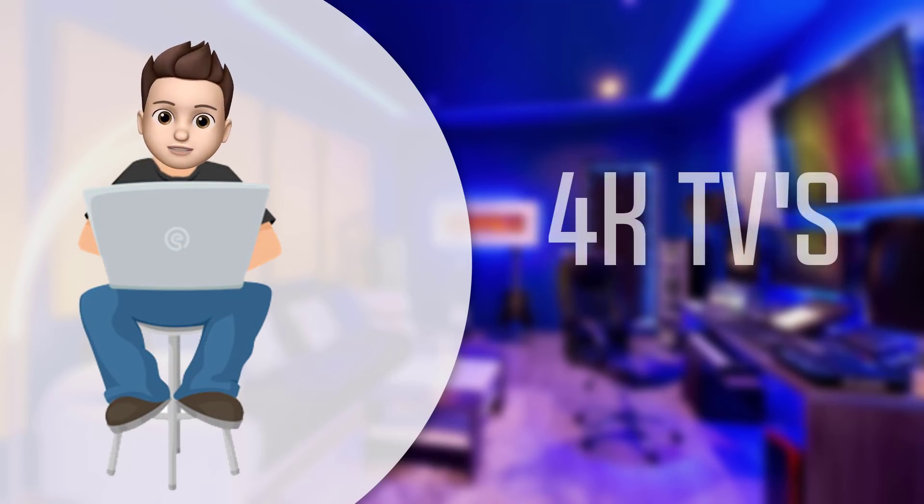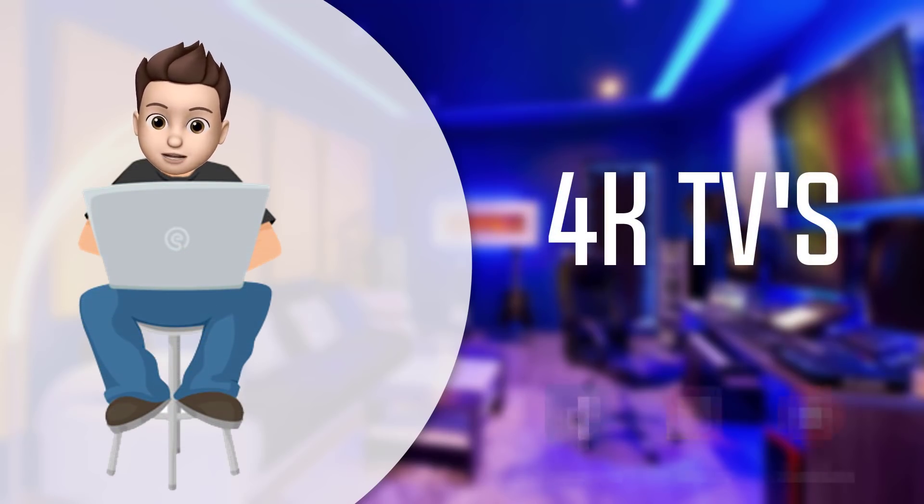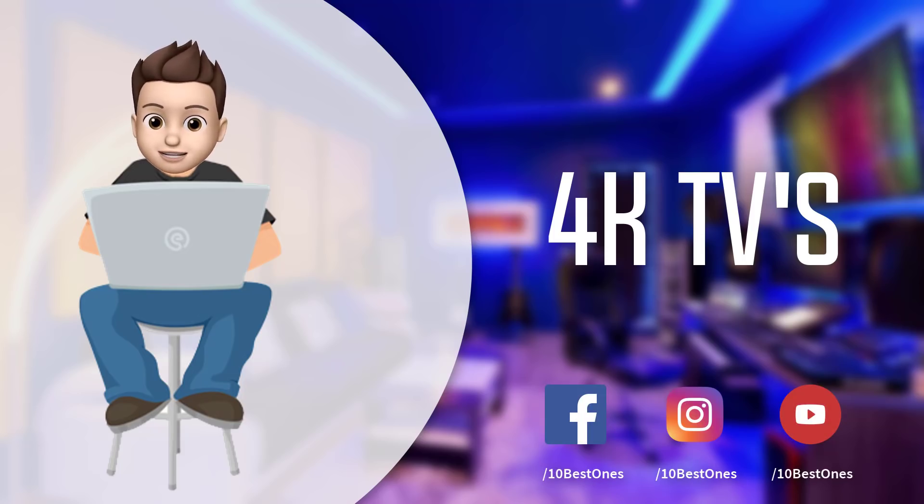In this episode of 10 Best Ones, we are going to check out the top five best 4K TVs in 2018. I made this list based on my personal opinion and tried to list them based on their price, quality, durability, and more. If you want to see the price and find out more information about these 4K TVs, you can check out the links down in the description and the comment section below. Let's get started.